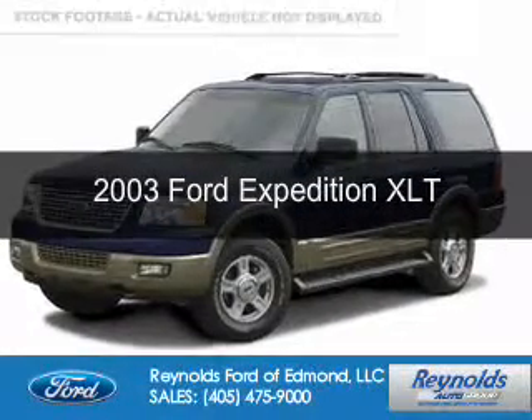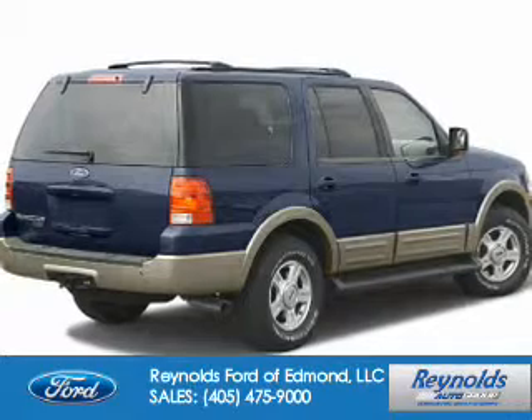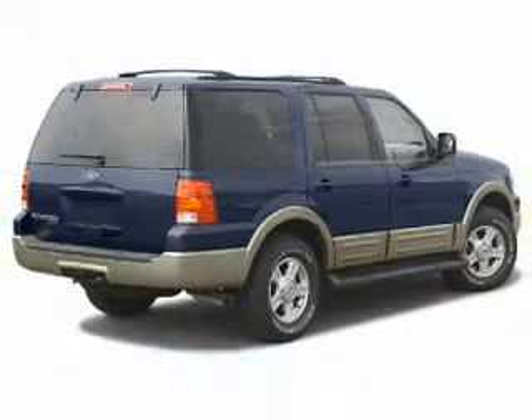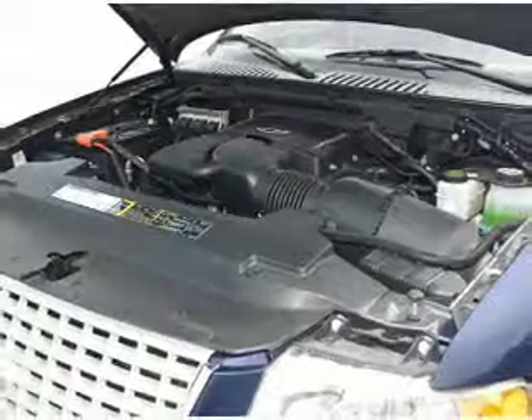This is a used 2003 Ford Expedition. It's powered by Rear Wheel Drive, a 5.4-liter, 8-cylinder engine, and a 4-speed automatic transmission.